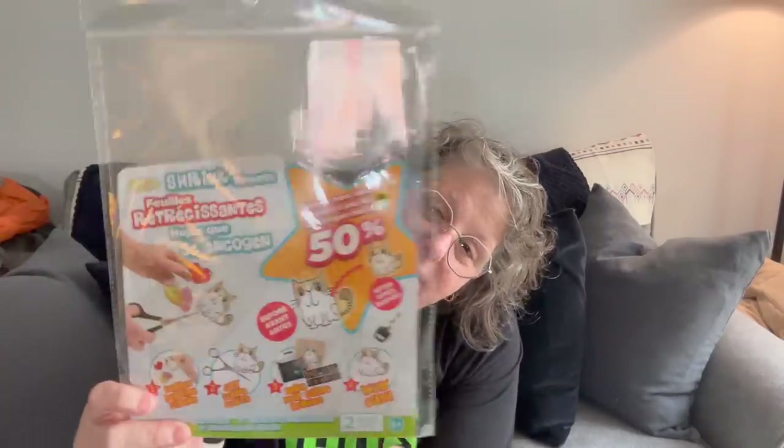Now for more of their dollar-store type stuff — I got a pack of Shrinky Dinks. You get two sheets, cut them out, and put them in the oven or use a heat gun to shrink them. Just a fun activity.